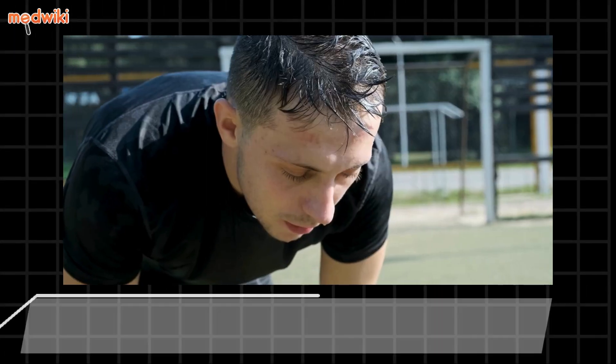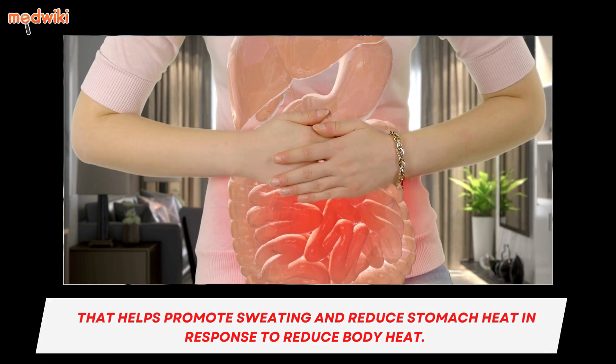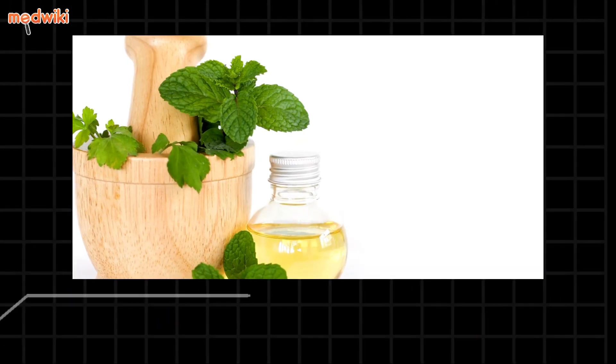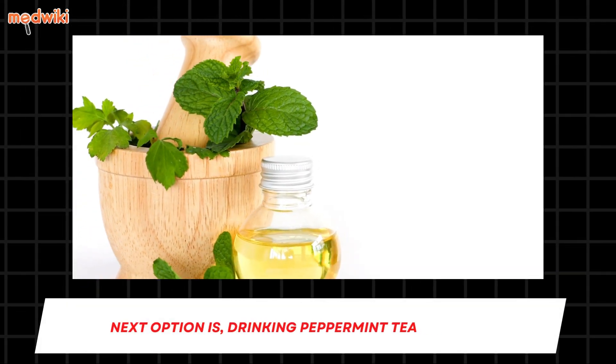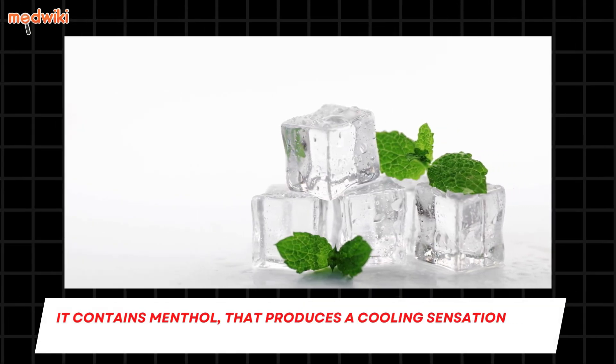Second is fenugreek tea, another great option that helps promote sweating and reduce stomach heat to reduce body heat. It also helps to flush out toxins from the body. Third is drinking peppermint tea or drinks, which contains menthol that produces a cooling sensation in the body.